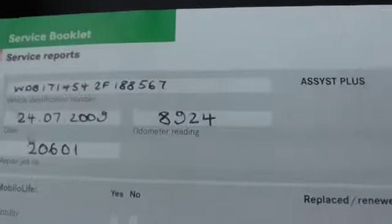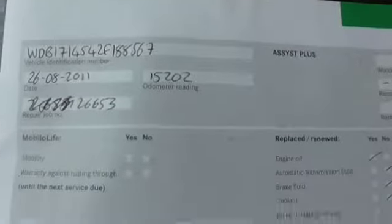The service history is all Mercedes main dealer. It was serviced at 8,000 miles in 2009, 15,000 miles in 2011, 18,000 miles in 2012, and 25,000 miles in 2016 which was the last one. So it's all Mercedes history.